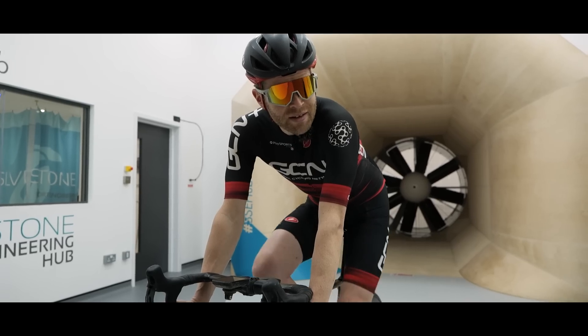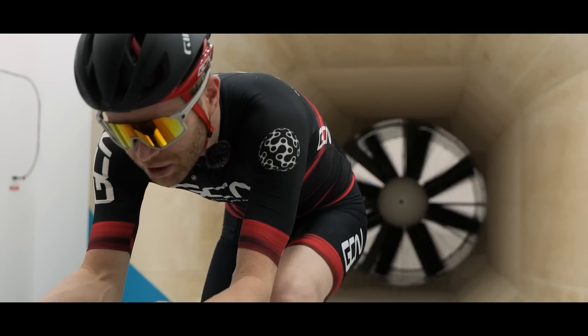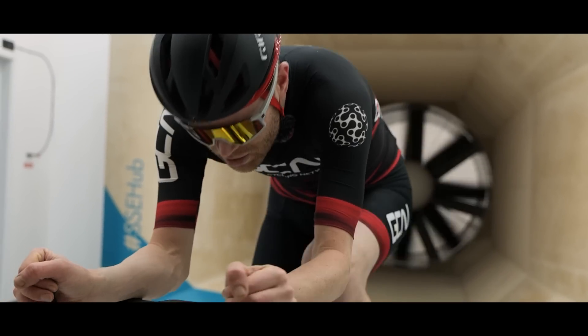Will you start the fans, please? Just like Richard O'Brien in the Crystal Maze. Aero hoods, same position I adopted on the road. Let's do it.